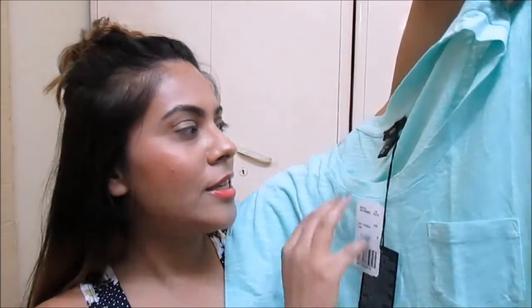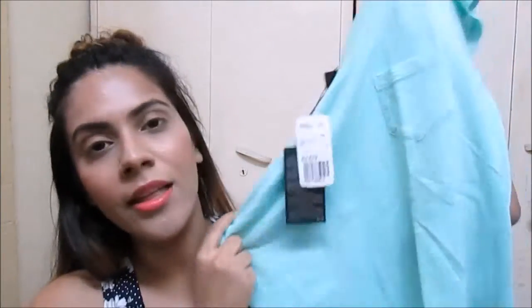Now my second favorite of the lot — the mint t-shirt! Mint is my favorite color; I feel it looks good on everybody. I love the little pocket detail and the big neck. I'm thinking of wearing it off-shoulder, stretching the neck a bit and letting it fall to one side — it looks so pretty. I'm going to wear it with white. The cost is 679 rupees but I got it for 300 rupees — a great deal.